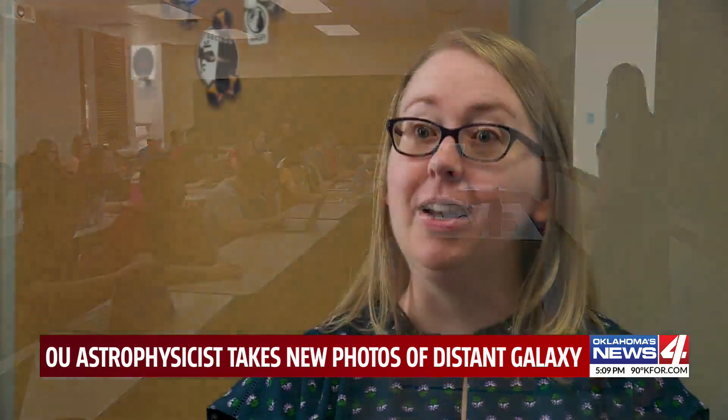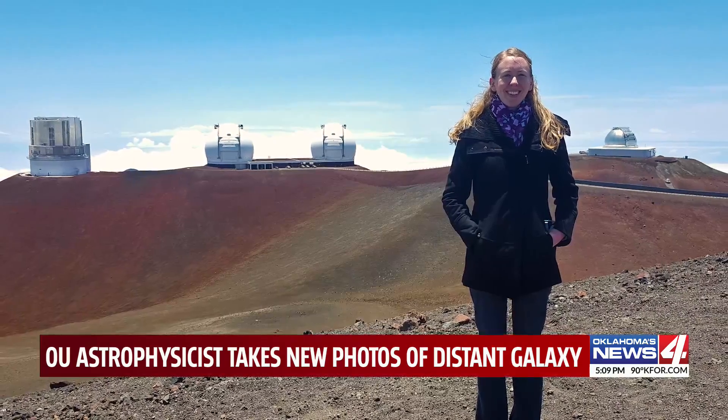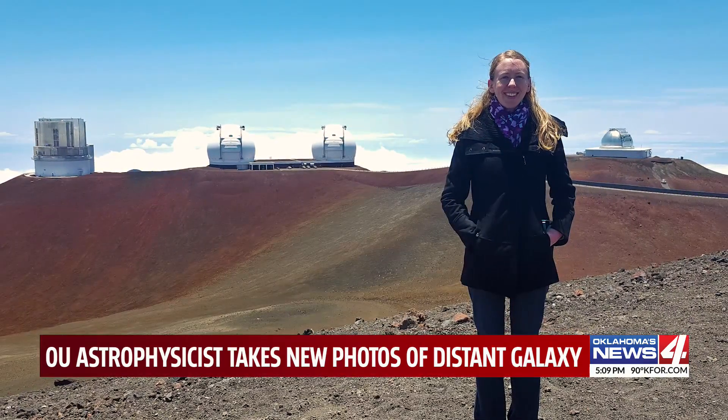Where do all the elements that we are made of come from? And to do that we need to look at how stars form, how planets form, but also how galaxies come to be. It wasn't long ago that she went to Hawaii's Keck Observatory atop the Mauna Kea volcano to reach for herself.